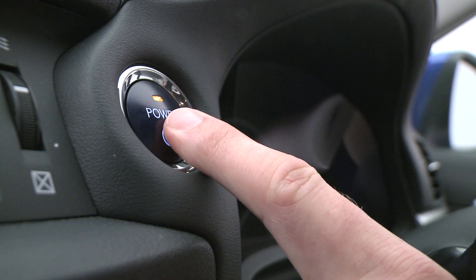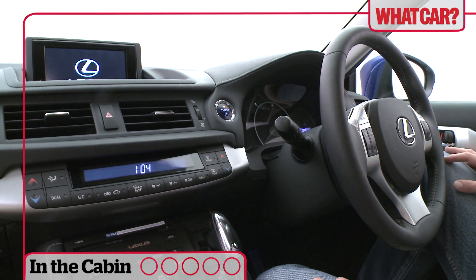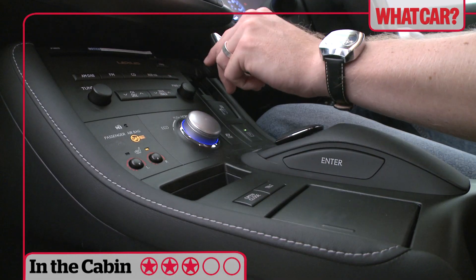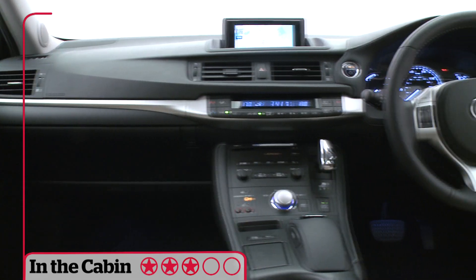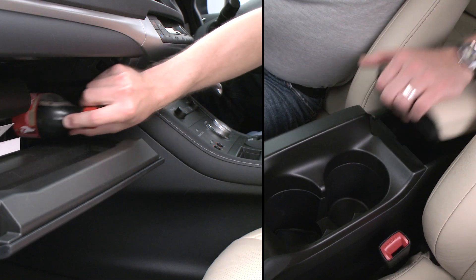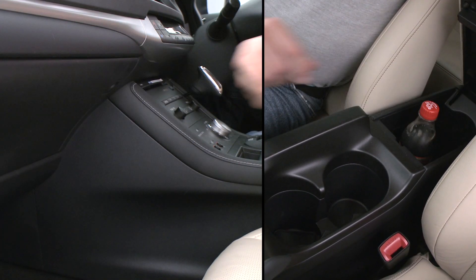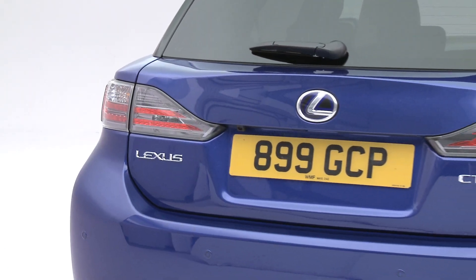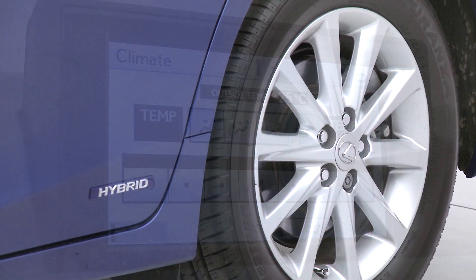The CT200h feels like a Lexus once you're inside. The attention to detail and the quality of materials impress, while the dashboard is smart and well-ordered with a high-tech feel. There are plenty of cubby holes dotted around the cabin too. You get a lot of equipment for your money, and even the entry-level cars come with alloy wheels, climate control,